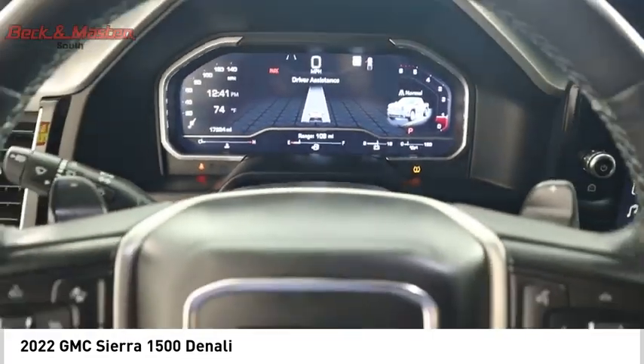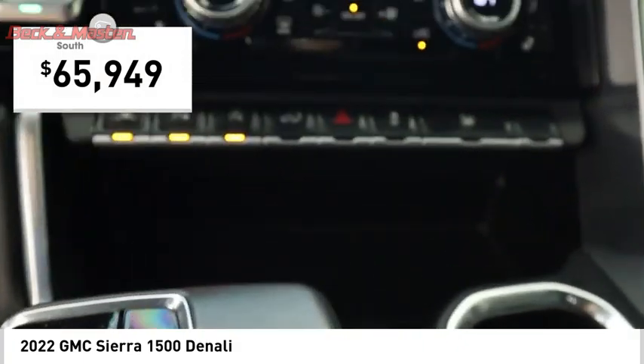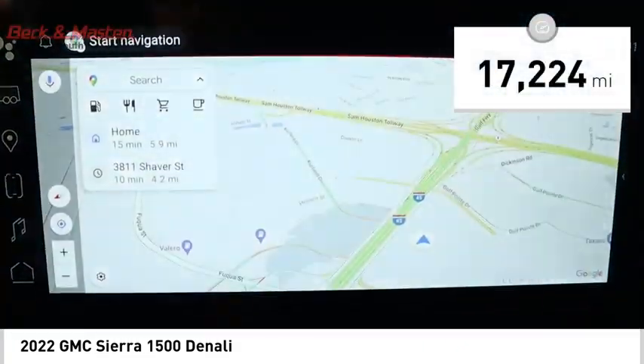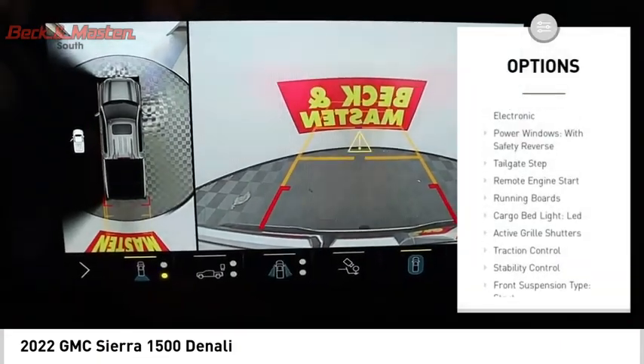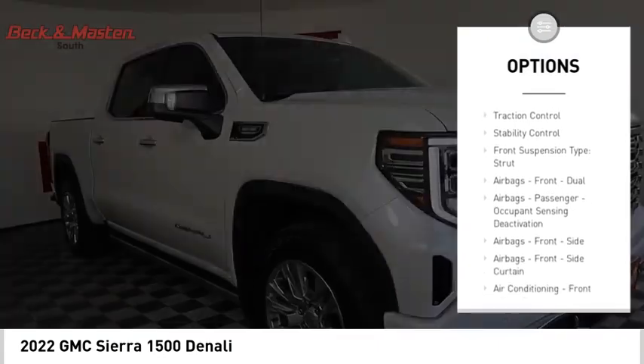This fantastic truck is priced below $70,000 and has less than 20,000 miles. Here are some of this vehicle's great options: suspension control, electronic power windows with safety reverse, and tailgate step.